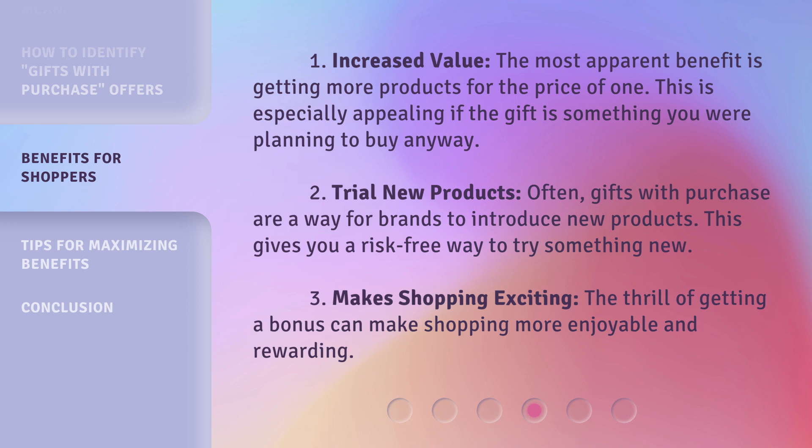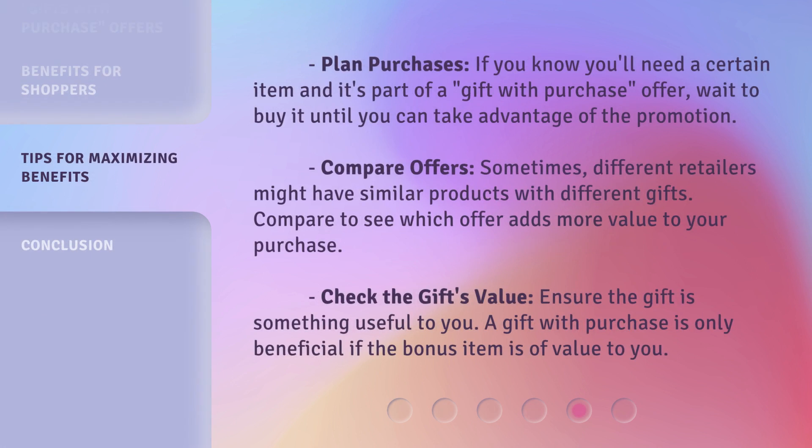Third, Makes Shopping Exciting: the thrill of getting a bonus can make shopping more enjoyable and rewarding. Fourth, Plan Purchases: if you know you'll need a certain item and it's part of a gift with purchase offer, wait to buy it until you can take advantage of the promotion.